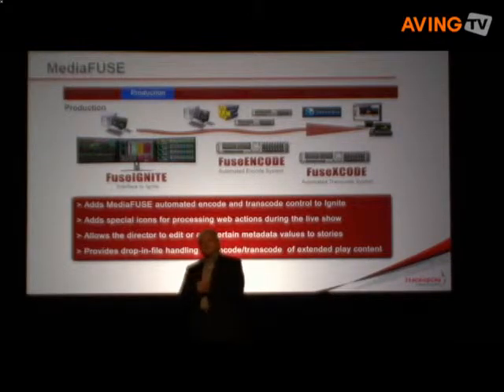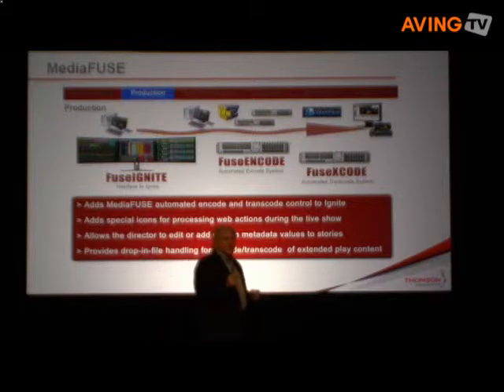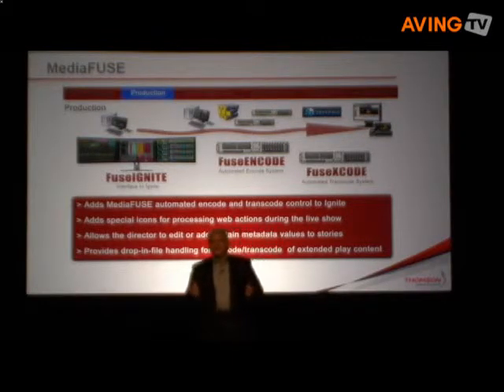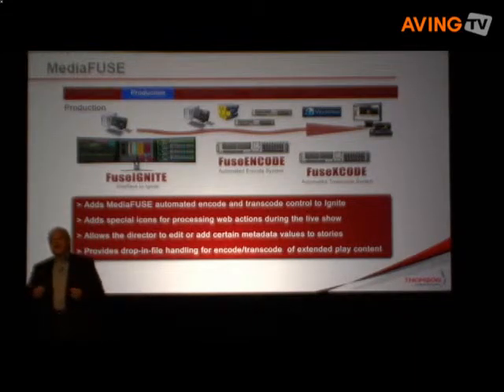Now let's talk about the production stage. The content and data entered into the MediaFuse system is processed and automatically associated through Ignite for each specific story and segment. Specific in-and-out point segmentation occurs in real-time, avoiding the costly post-production of a manual process. Even more important, the Ignite system can add intros and tags automatically, providing valuable broadcaster branding versus just publishing clips directly from the newsroom and eliminating manual post-production adjustments.